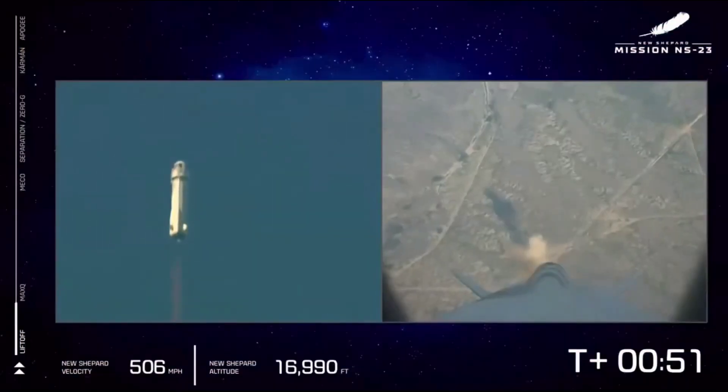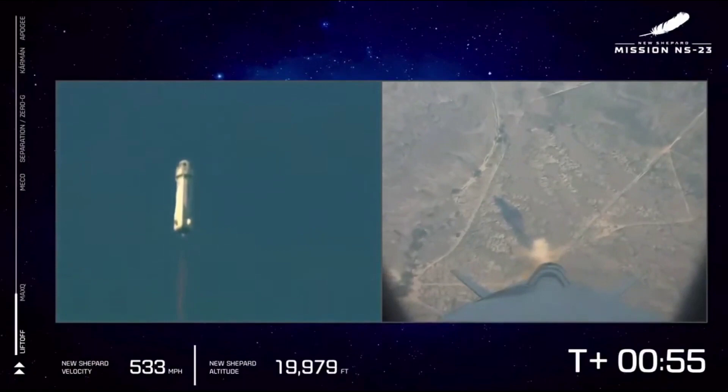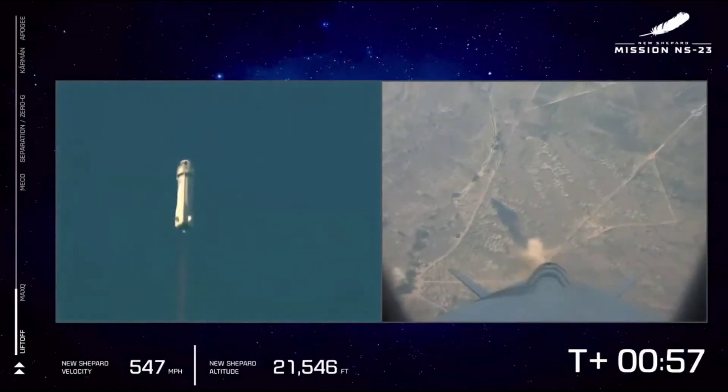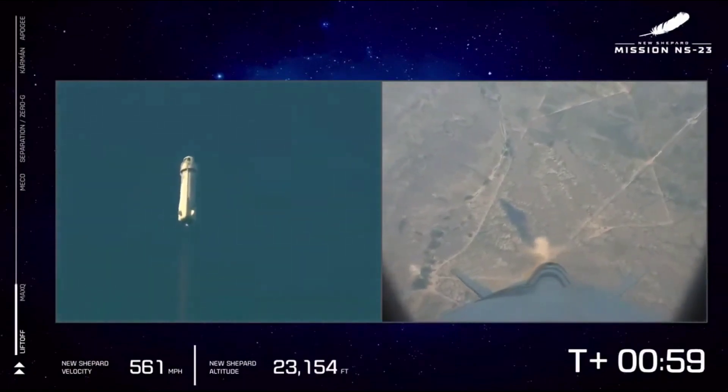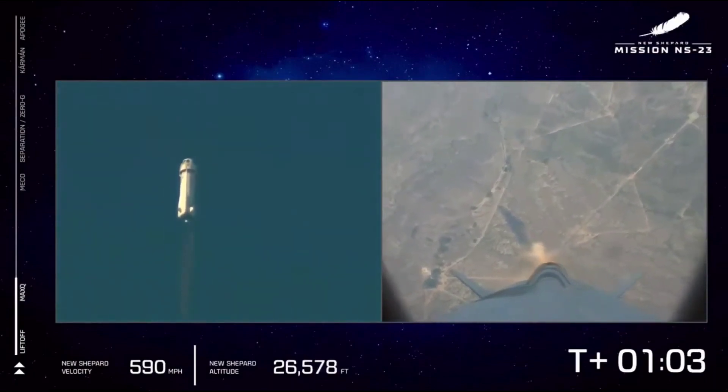That BE-3 engine throttled up as we're going to push up to max Q. Again, that's the point where the aerodynamic stress on the vehicle is at its maximum. Throttle back and then continue on up to space.